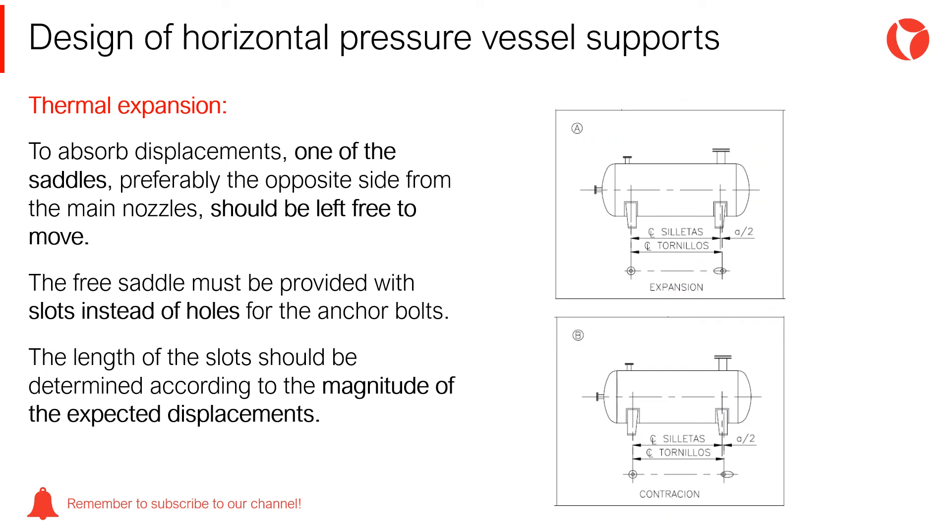A pressure vessel operating at high temperature would suffer thermal expansion. To absorb this displacement, one of the saddles — the opposite from the main nozzle location, preferably — should be left free to move. The free saddle must be provided with slots instead of holes for the anchor bolts. The length of the slots should be determined according to the magnitude of the expected displacements.